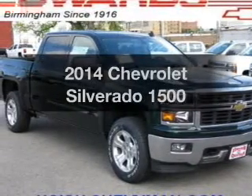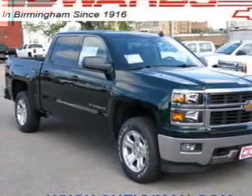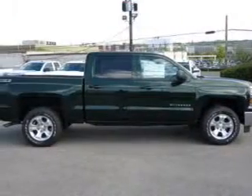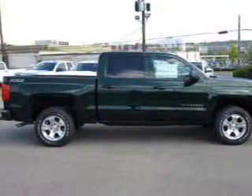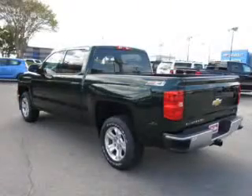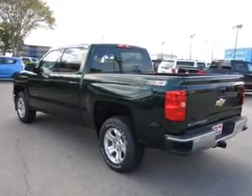Introducing the 2014 Chevrolet Silverado 1500 — everything you need under one roof with this great vehicle. The powertrain includes four-wheel drive with a powerful eight-cylinder engine connected to a smooth-shifting six-speed automatic transmission.